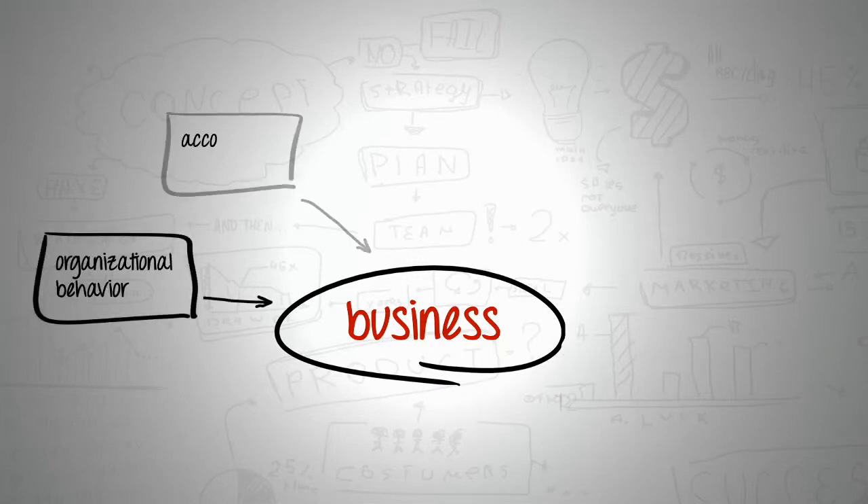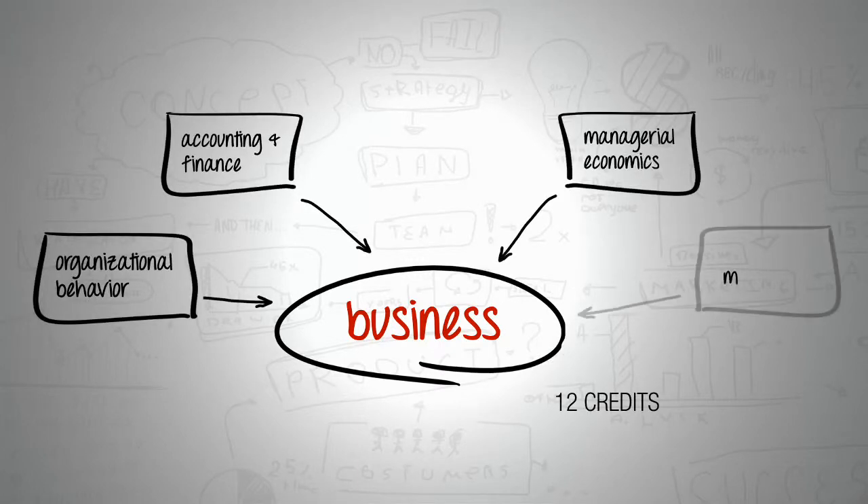The business core is three or four courses that involve things like accounting and finance, economics, and organizational behavior.